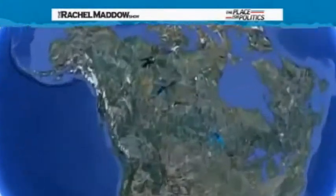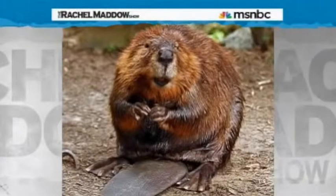Here's another satellite image courtesy of Google Earth. Check this out — can we put that side by side with the Hoover Dam so you can see how big this thing is? Old furry beavers built a beaver dam that is twice the size of Hoover Dam.